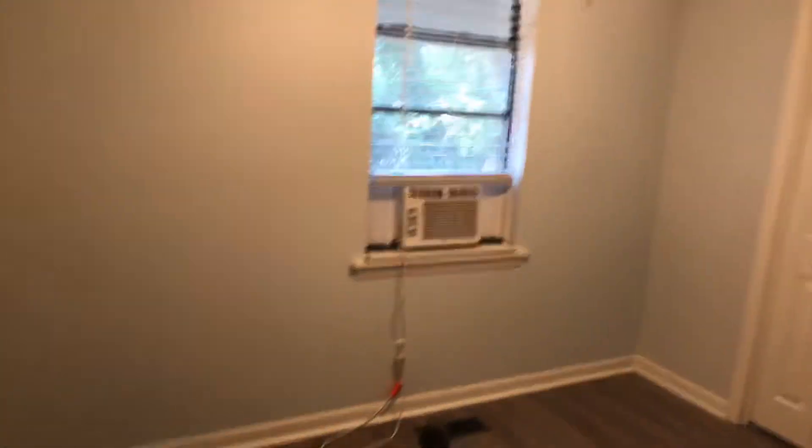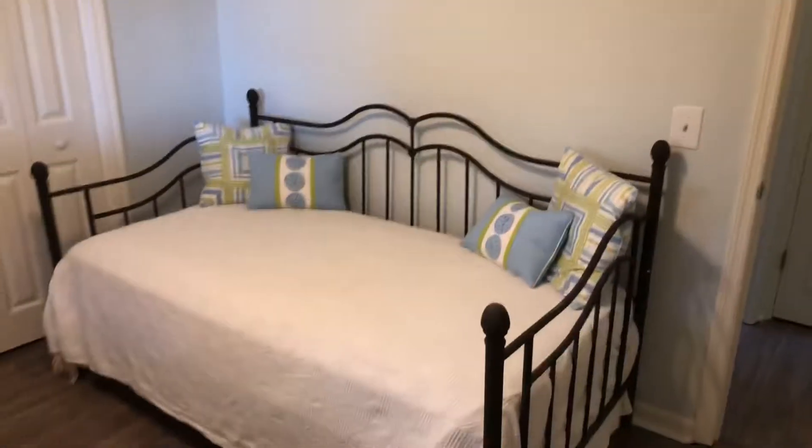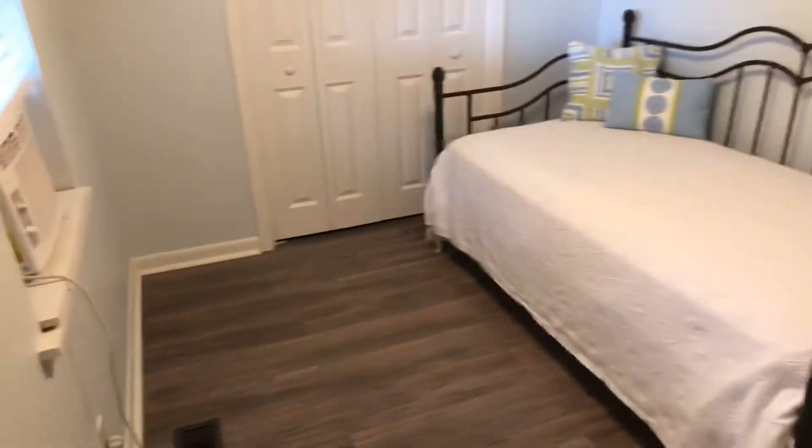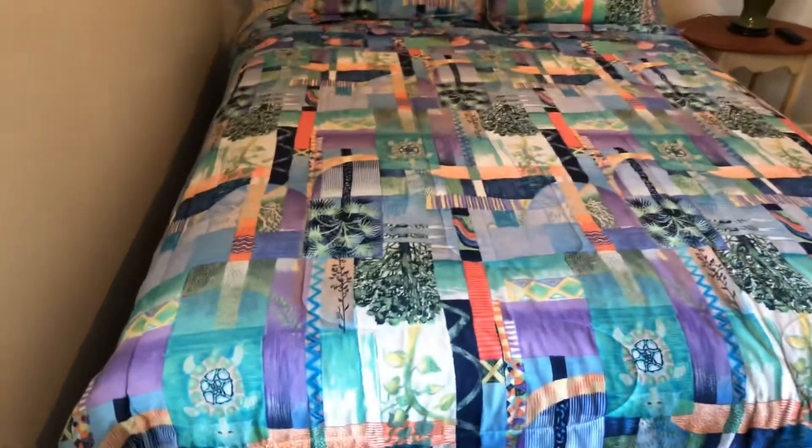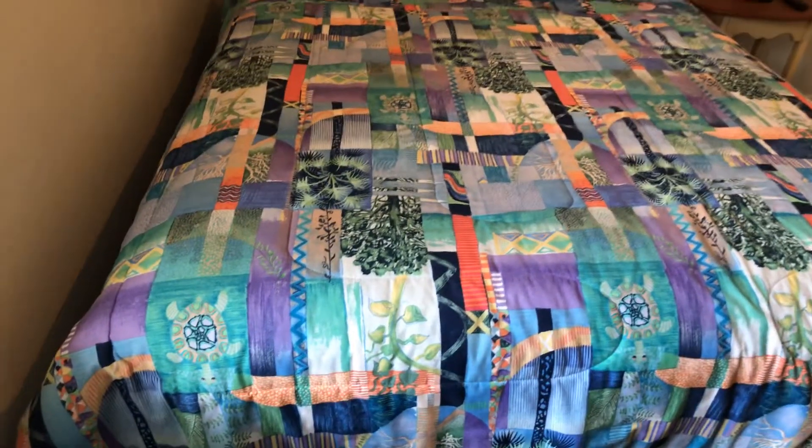Good space, good size room. Another nice size bedroom here — I think that's a full size bed.